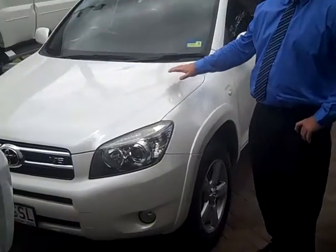Hi, welcome to Tawang Mitsubishi and Gear Motors. My name is Garth. Today I'm going to show you this 2008 RAV4 ZR6.